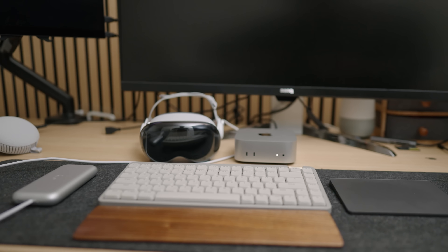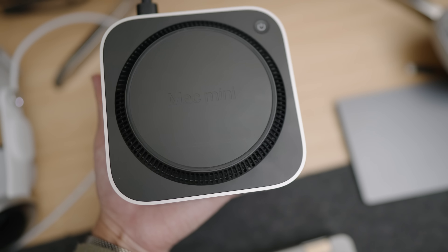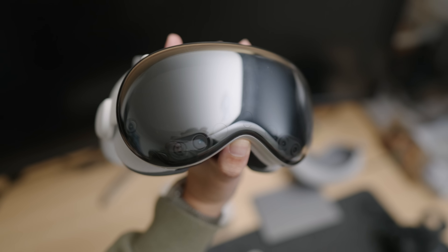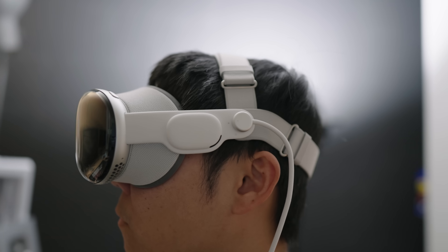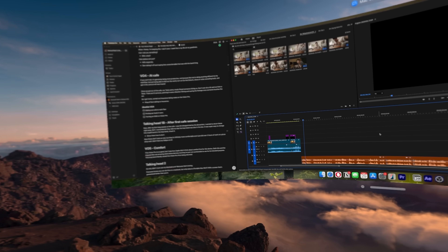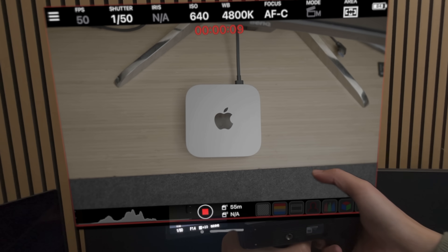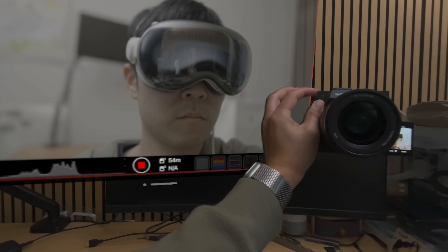Why the Vision Pro with the Mac Mini? I wanted to know if the M4 base model is enough for my workflow, and I've always wanted the Vision Pro — I could not buy it before because I wasn't a tech YouTuber, but now I am. This whole video was actually edited on this Mac Mini with the Vision Pro as its monitor.